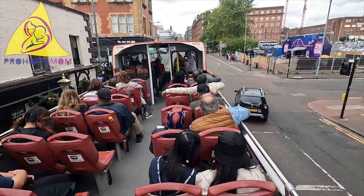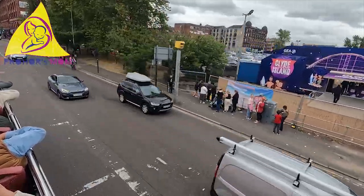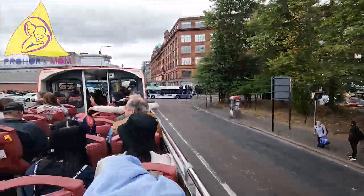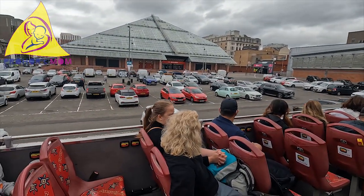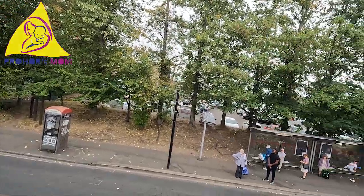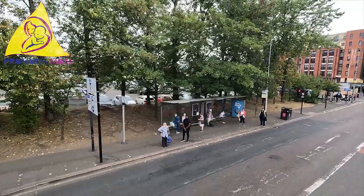Stop number six is the St. Enoch Shopping Centre, which you see on the left. It's built on the site of a former railway station — the railway station is coming up, and where we are sitting used to be the approach roads and tracks leading into the station. On the other side, it had a fantastic, beautiful hotel.